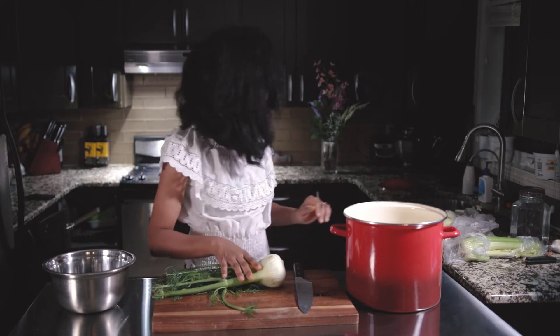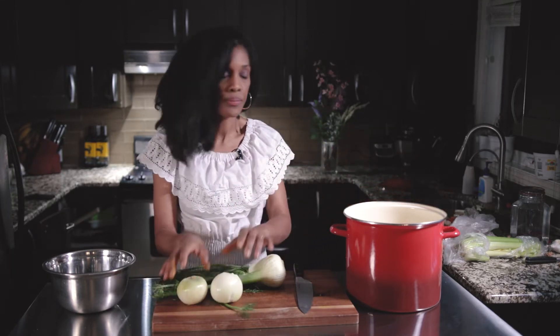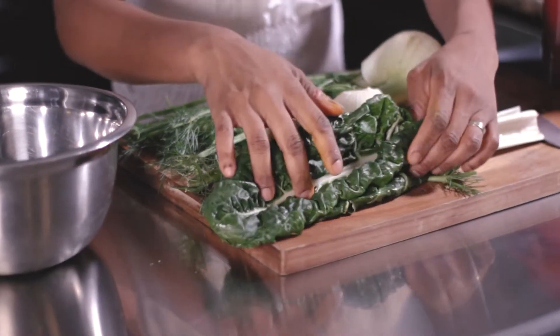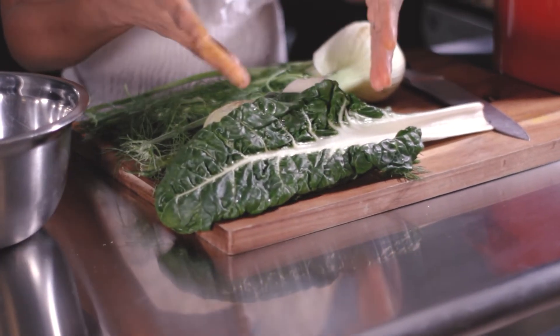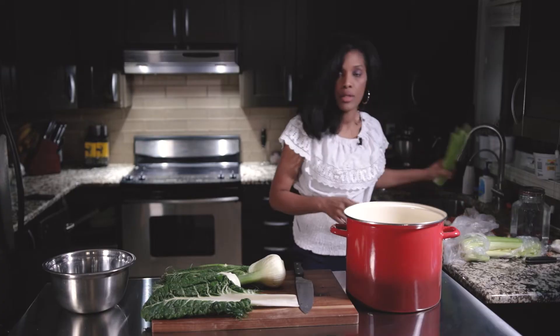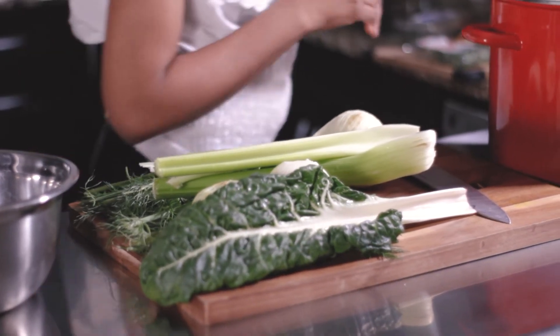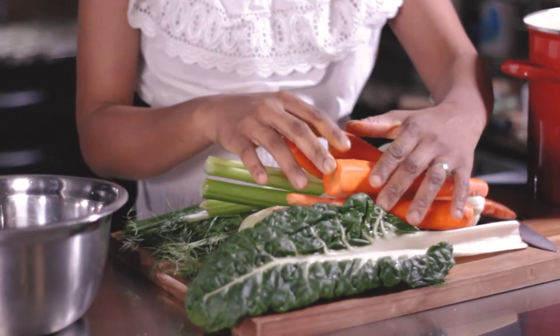Today we're going to use fennel, onion, and some leafy greens. You can choose the leafy green you like — it can be spinach. I'm doing chard because it's a good antioxidant. And celery is a diuretic and an excellent source of vitamin C and B6. Carrots provide beta-carotene and vitamin A.